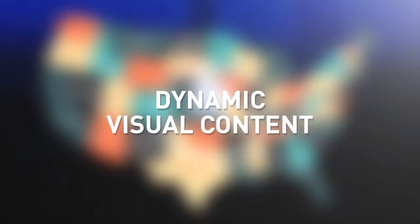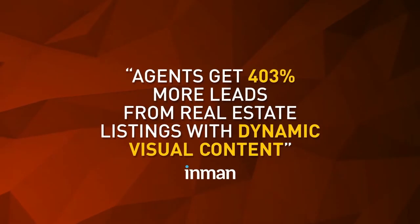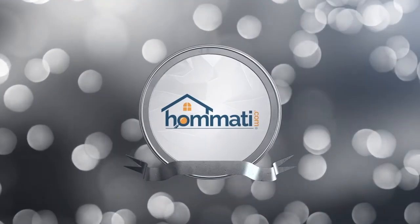With dynamic visual content. Agents get 403% more leads from real estate listings with dynamic visual content. Introducing Homati.